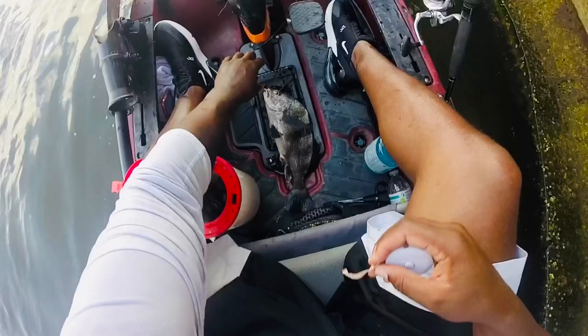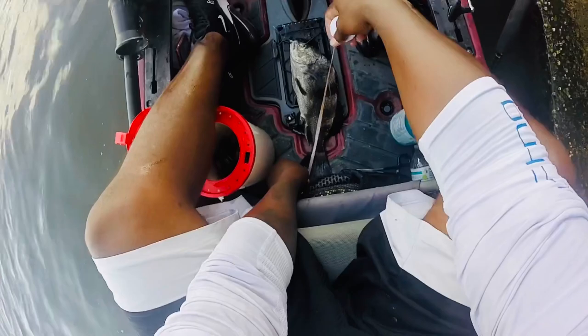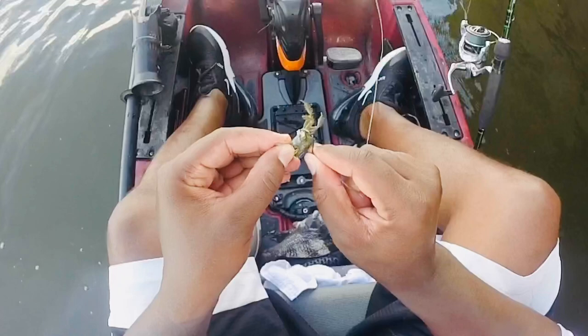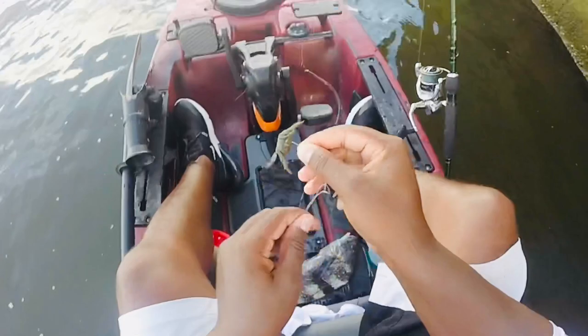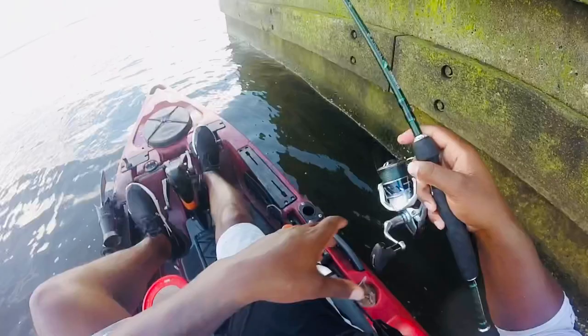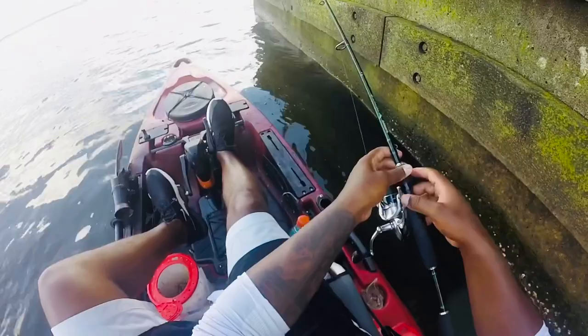Have to be 14 inches in the state of North Carolina, and he is fourteen and a half — perfect size. Where there's one, there's typically more. Surprised I got him, that was a weird angle, didn't have much leverage. Good thing he wasn't even bigger, probably would have lost him. There's another one — he's bigger.